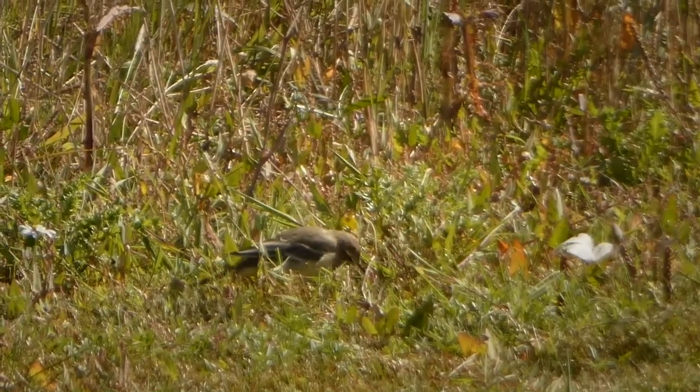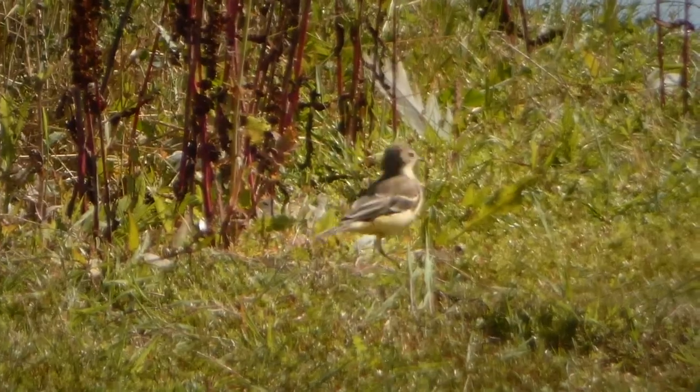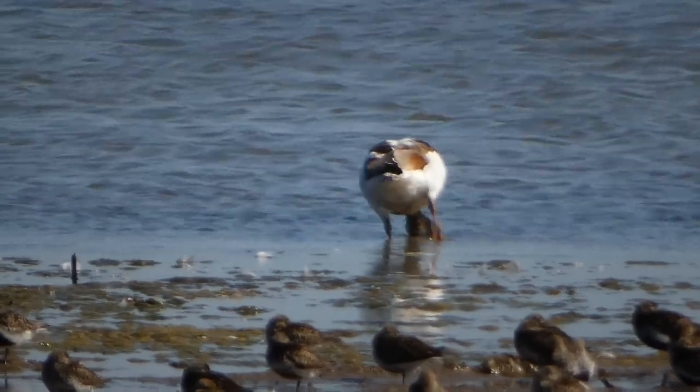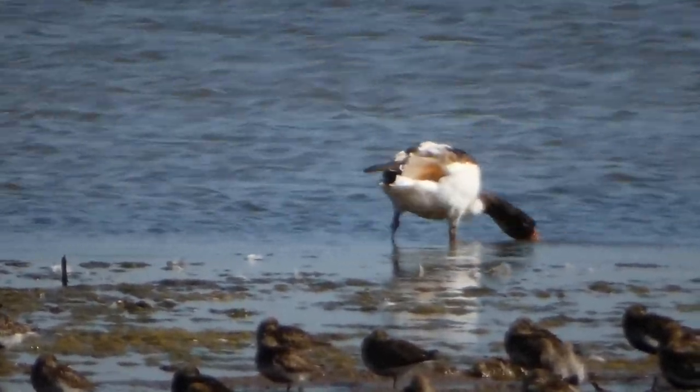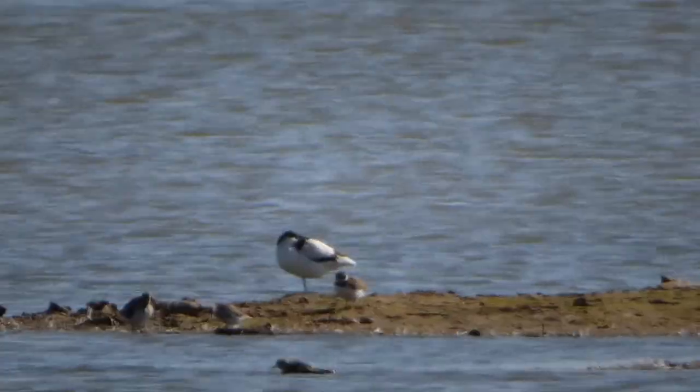Yellow wagtails have been spotted here but we haven't seen any. This is a grey wagtail - sometimes confusing because they actually have yellow breast feathers. Looking further out, there's a shelduck - a young one - and also a few avocet dotted here and there.